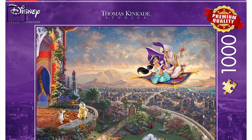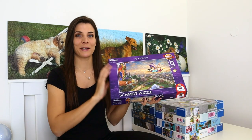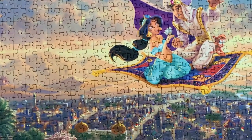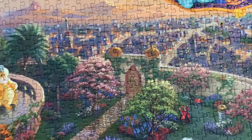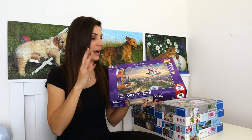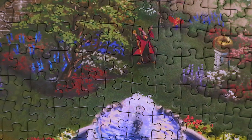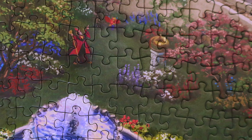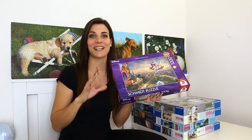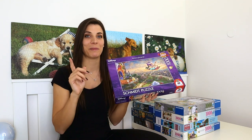Next is a 1000-piece puzzle by Schmidt titled Aladdin — a gift from my sister when I reached 1000 subscribers. I put it together without knowing the picture and it was still so simple. Schmidt's quality is really good and it was easy to tell which pieces fit together. The most complicated part was the grass section with repeating colors, but overall I love this puzzle. A Disney collection video is coming soon because after this my sister and I went on a shopping spree!